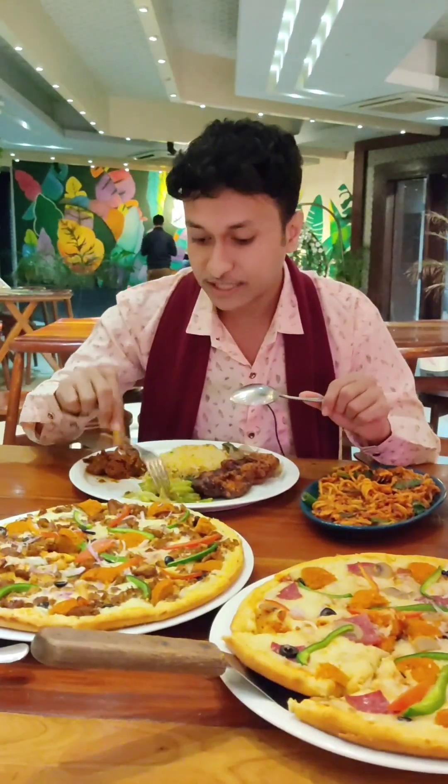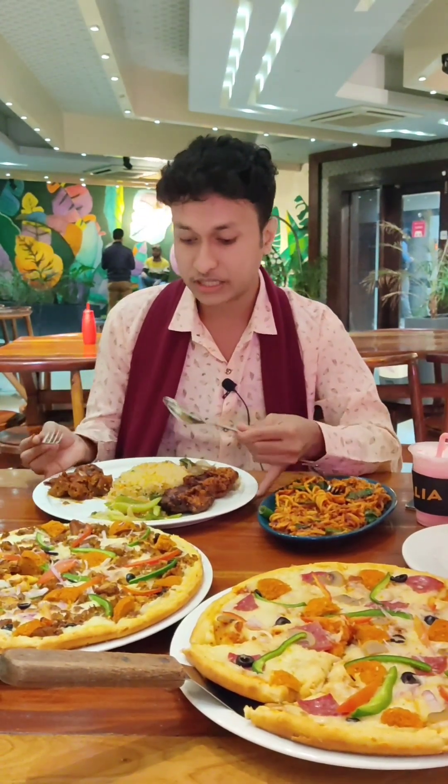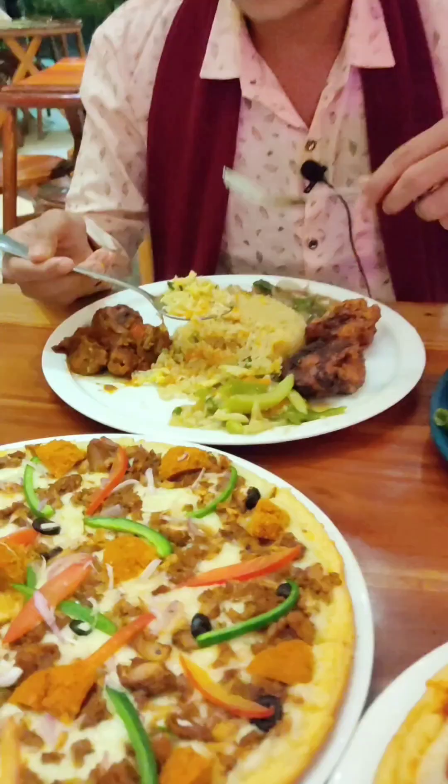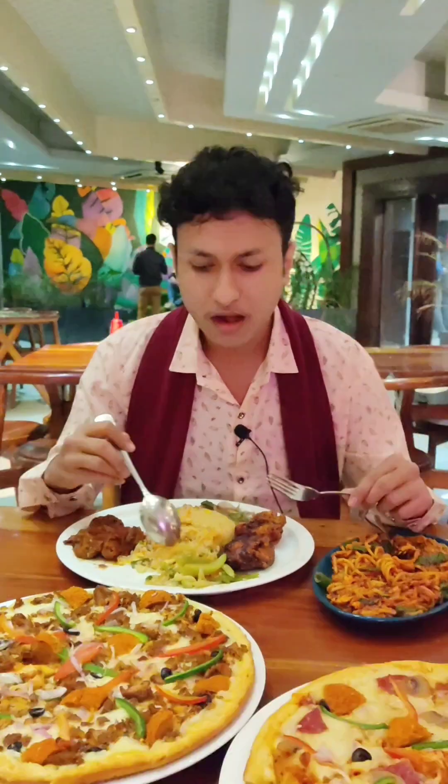First of all, we have a signature platter. This is the price of $310. This is a fried rice. There are tomatoes. This is a fried rice — this is perfect.